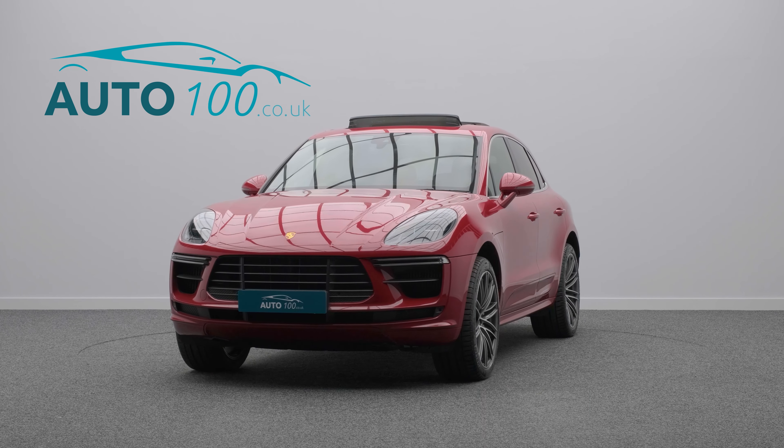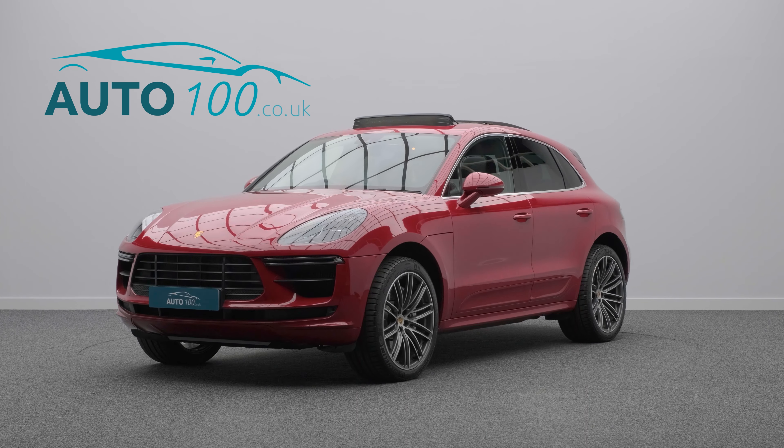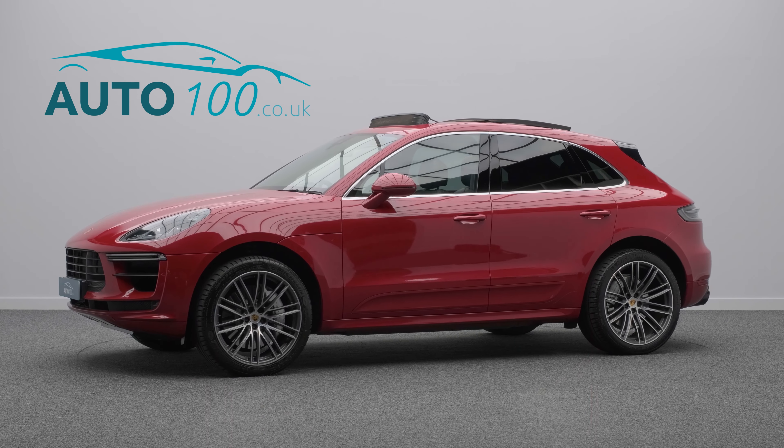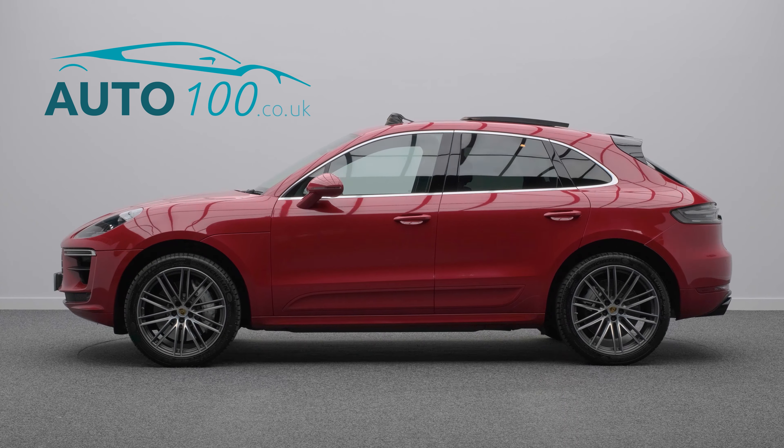The performance, design, and handling of this car lives up to the prestigious feeling and look of Porsche in every way, with the turbocharged 433 horsepower engine rocketing you 0-60 in a blistering 4.2 seconds.